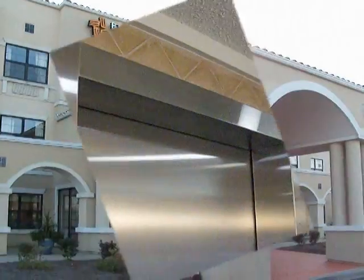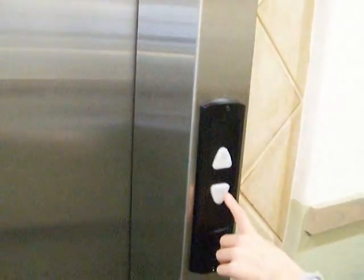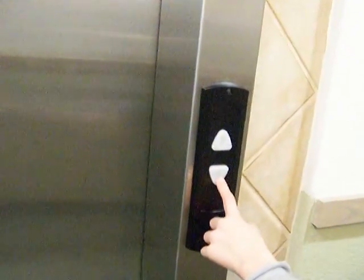This is the elevator at the Extended Stay — I think it's Extended Stay Blocks in the Pond. It used to say Schindler, but it's rubbed off.